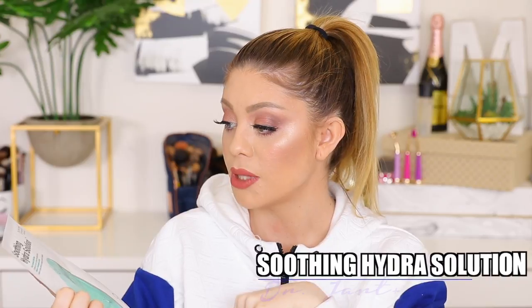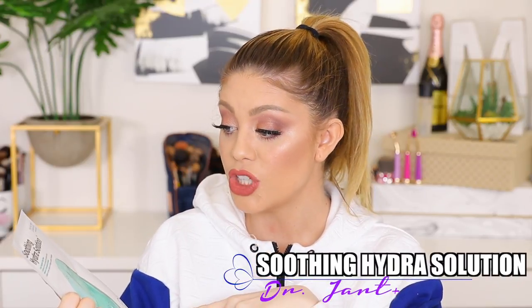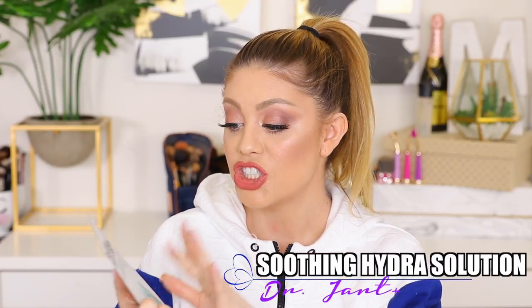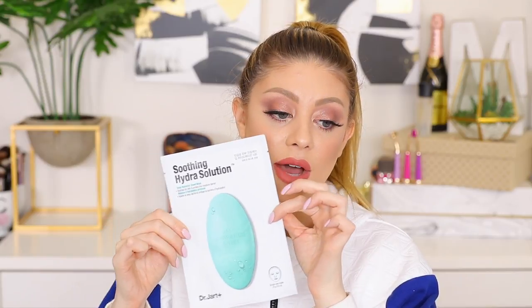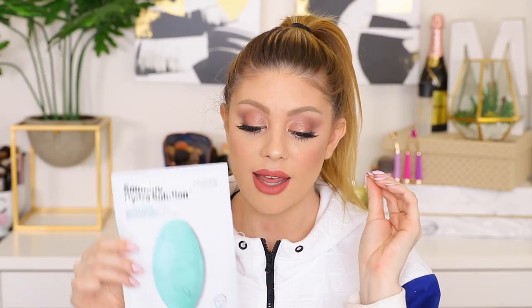The next thing is the Dr. Jart+ Soothing Hydra Solution — a deep hydration sheet mask that soothes dry skin and protects the moisture barrier. When I saw that this was for hydration I was like, I want to try that. I love sheet masks and Dr. Jart is great. I'm really excited to try this out, and if it works well for my skin I will most likely be purchasing more.